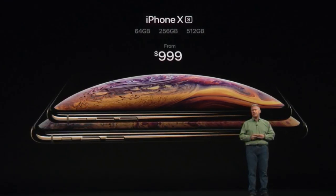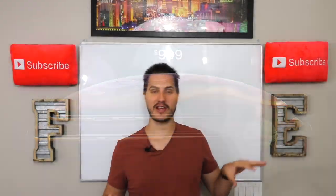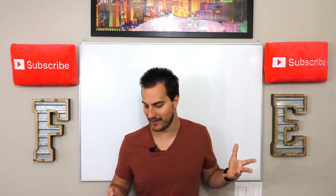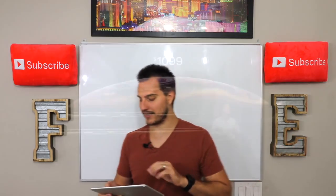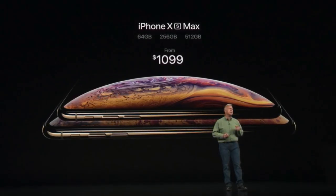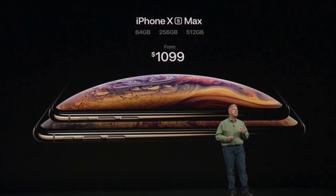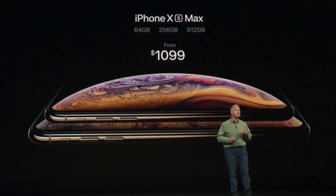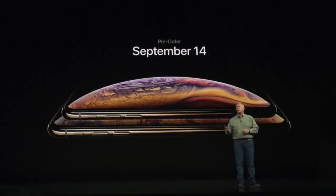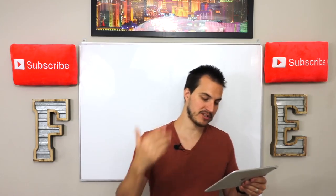The XS is available in 64 gigs, 256, or 512 gigabytes of storage. They also launched the iPhone XS Max, which is a massive, massive phone as far as screen size. This one starts at $1,099, available in 64 gigs, 256, and 512. Those phones are available for pre-order on September 14th and available for people to buy on September 21st — about a month before you can get the iPhone XR.